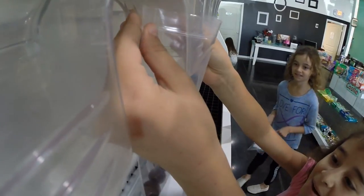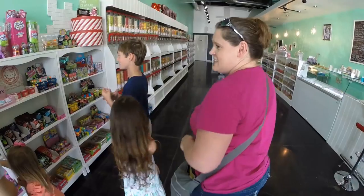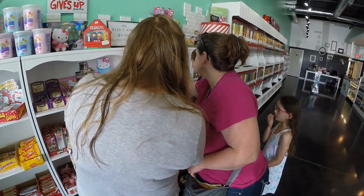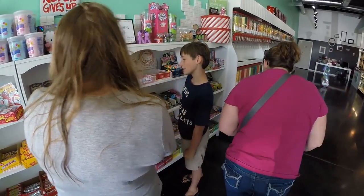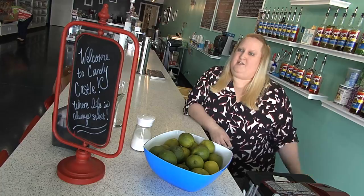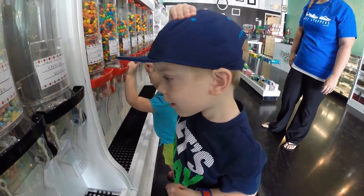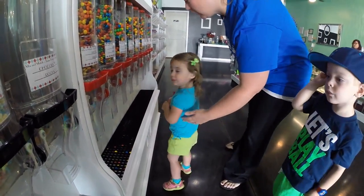We have everything from bulk gummies to bulk hard candies to bulk wrapped candies, little individual gifts. We have Asian candy, foreign candy — really anything you can imagine. Gourmet chocolates, bulk chocolates — you name it, we probably have it. We have one of the largest gummy selections in Tulsa and we try to keep our prices affordable. This store is packed with more than a thousand unique candies and homemade fudge.